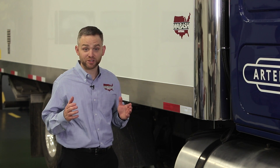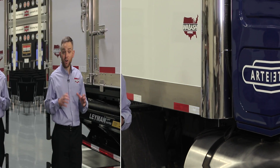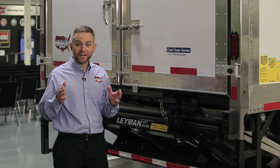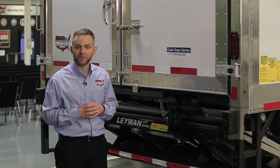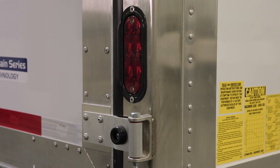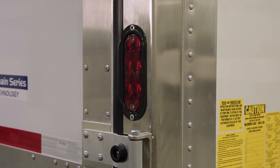These best-in-class features found only on a Wabash truck body will help increase uptime and keep you on the road. The Wabash Cold Chain Series features our newly designed high-performance door seal that reduces friction for less wear and tear. Also, LEDs come standard on all Wabash bodies. They last ten times longer than incandescent bulbs and remove the worry and hassle of light replacement.